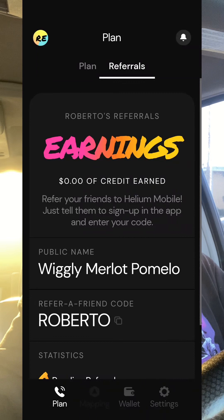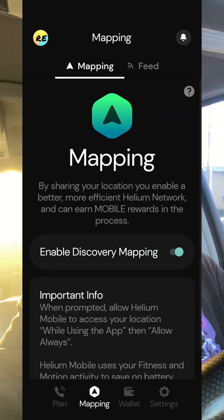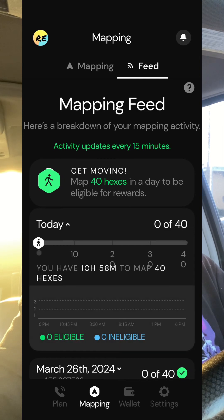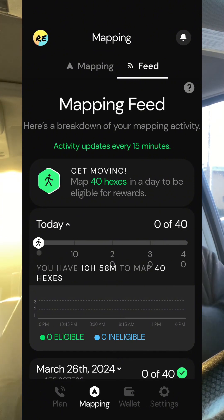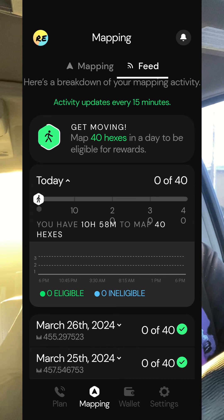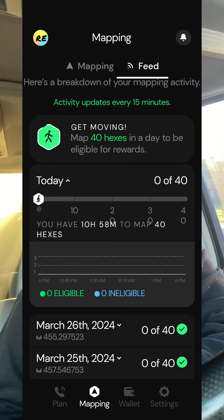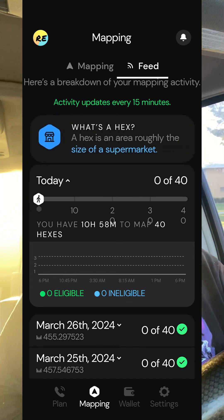Basically what it's doing now is it shows you in detail your mapping progress, but on top of showing your mapping progress it also shows you what would count as an eligible mapping and what they would now declare as ineligible.